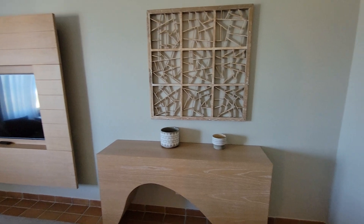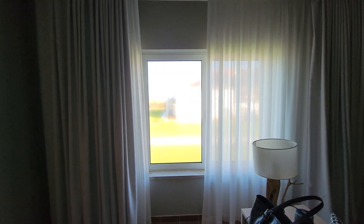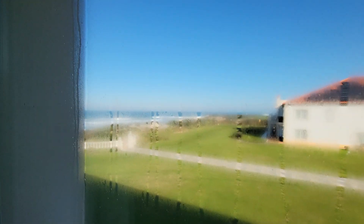Nice TV. There's the view out the window — it's got a really big window area. It's a little rainy with the water on the window.